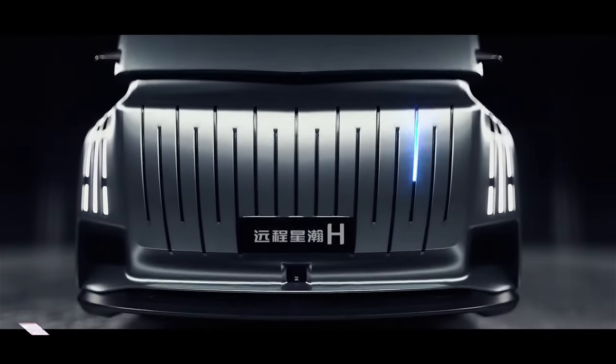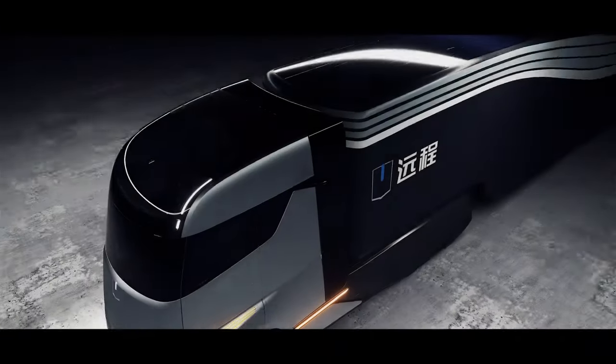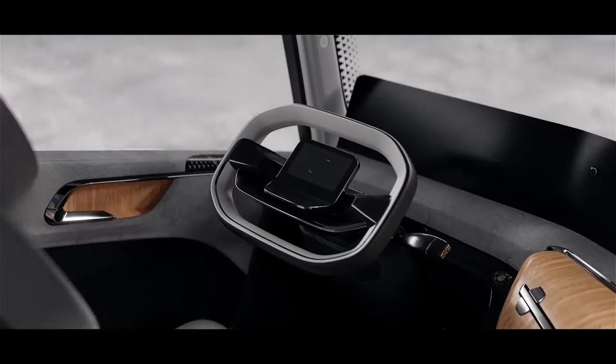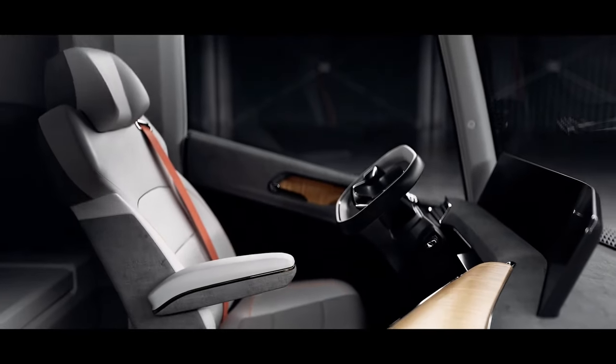Geely's commercial vehicle brand unveiled the HOMTRUCK, a next-generation smart new energy semi-truck. The HOMTRUCK is built on a highly modular architecture and is expected to be one of the most advanced and cleanest commercial vehicles on the road when production and deliveries start in early 2024.